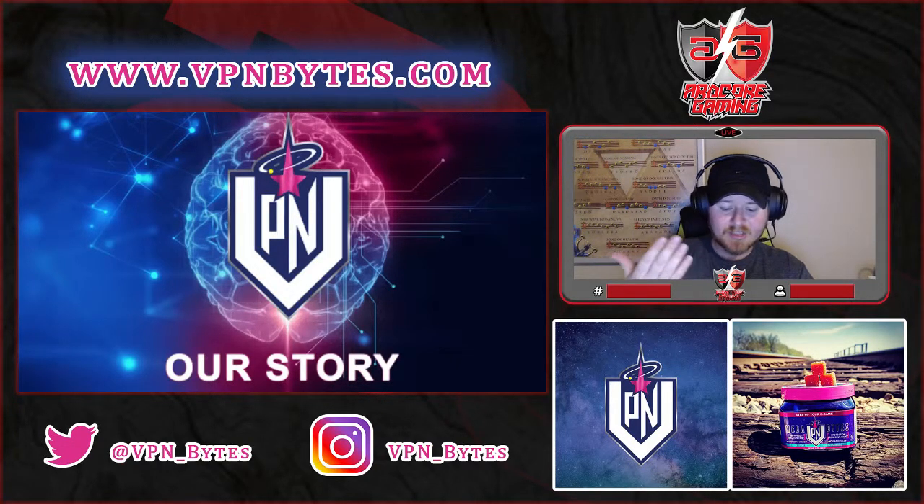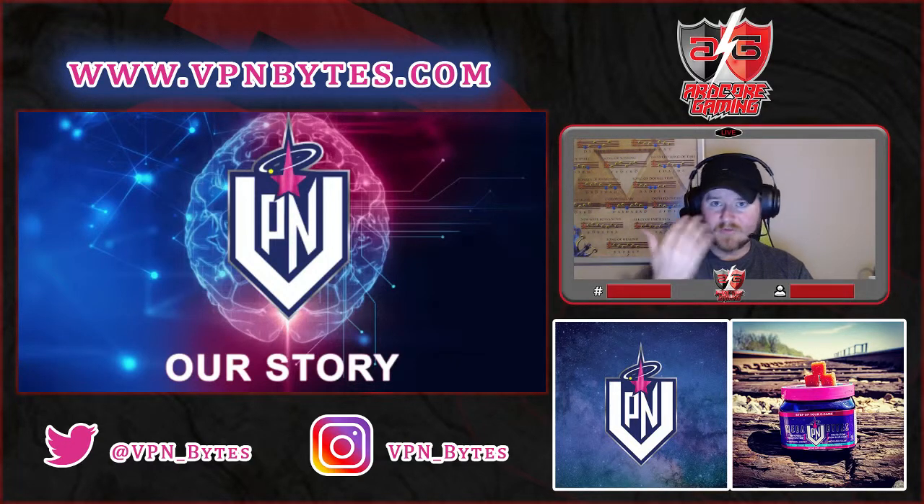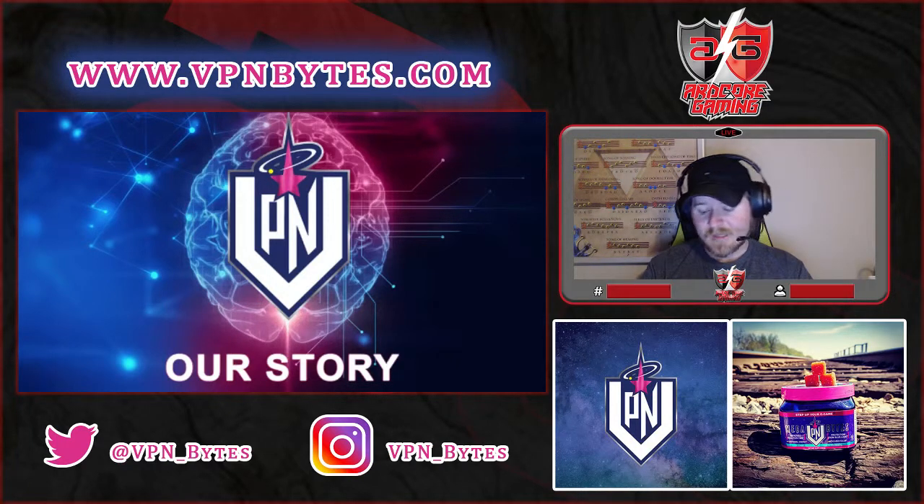It offers improved reaction time, protection from blue light — so for us gamers worried about watching the screen too long affecting our eyesight — increased focus, and functional energy, not that hyper energy. It says VPN Bytes is changing everything you thought you knew about gaming: increase your APM, lower your lag, and step up your e-game. Check out vpnbites.com.